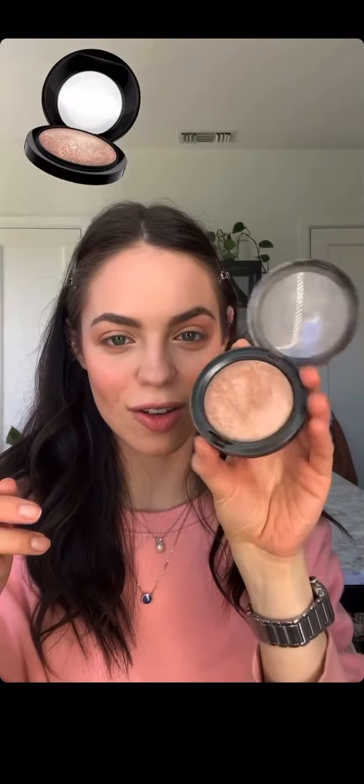I'm going to use Peaches Blush by MAC. I am almost out of this stuff — it has lasted me so long and it's like my favorite powder blush in the world. I'm going to add a little bit to my eyes, and then some to my cheeks as well. Powder highlighter — so much highlighter. This is an OG highlighter, Soft and Gentle by MAC. I'm just going to add it everywhere that I added that cream highlighter.